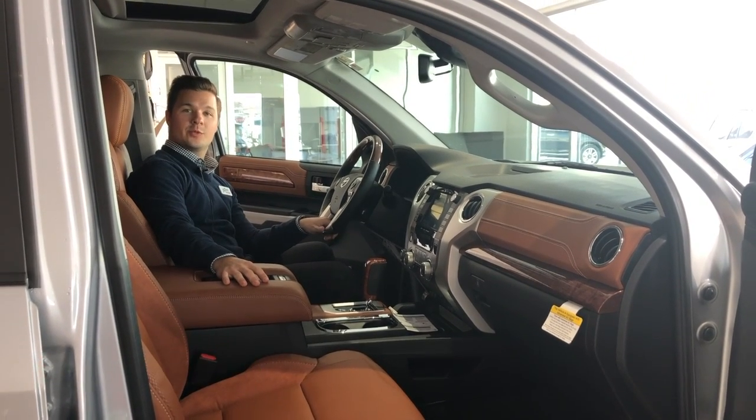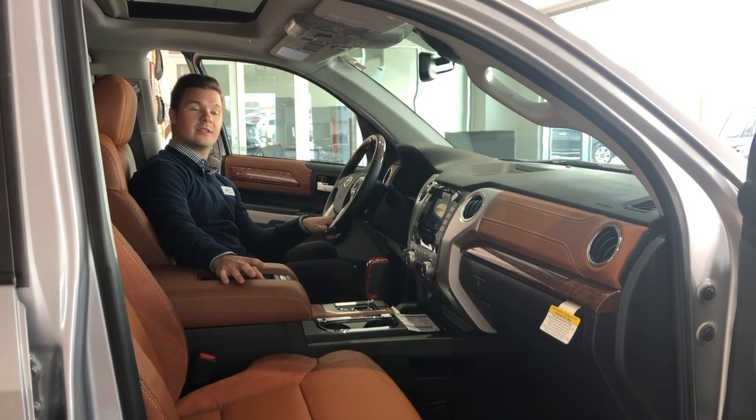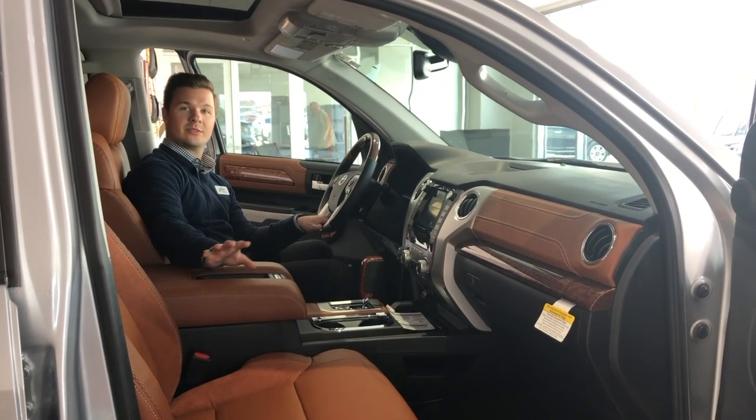Reason number three: the 1794 comes with a unique brown leather interior with white stitching that includes wood-trimmed accents throughout the cabin.